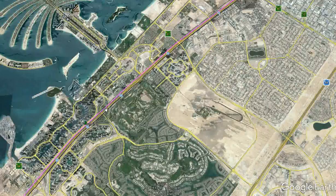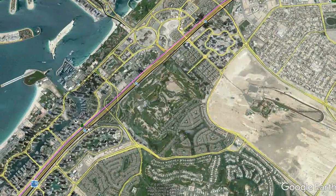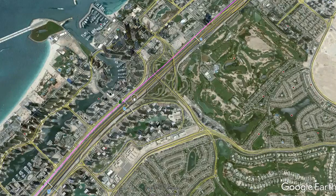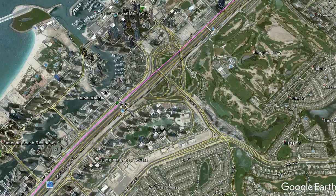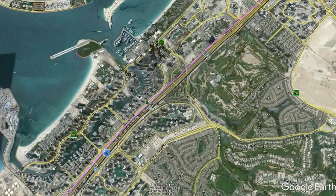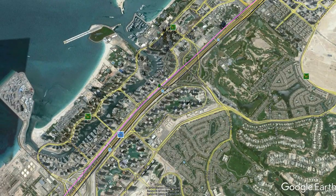Our next stop is Jumeirah station, which is near the Palm Jumeirah and serves this skyscraper-concentrated area in Dubai. It will also serve the Dubai Metro station at Dubai Marina and the light rail which runs along Dubai Marina. Some trains will stop here and some won't, allowing commuters to choose faster or local services.